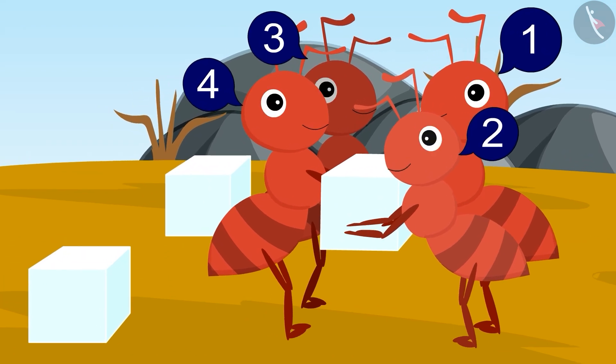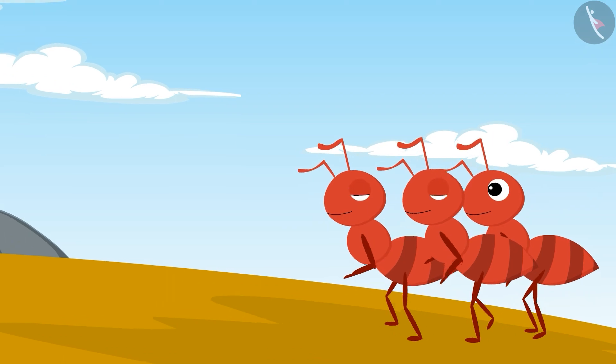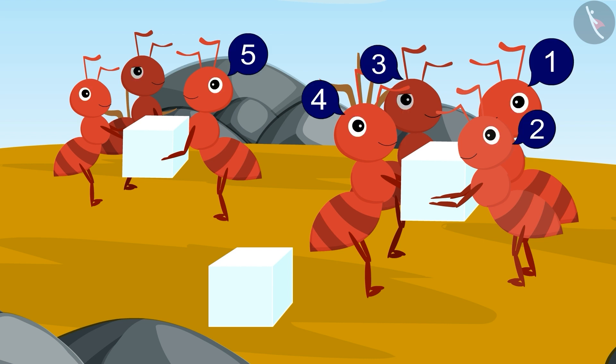Still, there were some pieces left. After a while, three more ants came there. Children, can you count and tell how many ants were there in total now? Absolutely correct. Now there were one, two, three, four, five, six and seven ants.